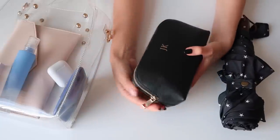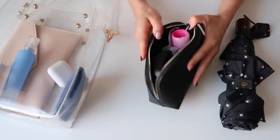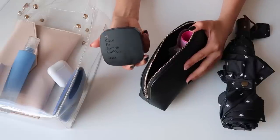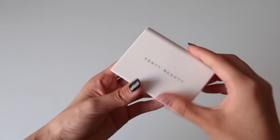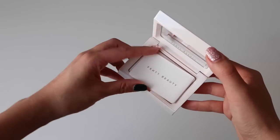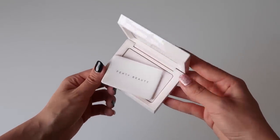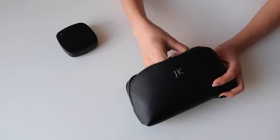Inside my pouch I have my cushion of the day. I've been loving the Cosrx one because it has a matte finish, and during the hot humid weather I just don't want to look wet all the time, so this is my go-to cushion. I also have the Fenty translucent powder because I like to mattify throughout the day — I like to keep this one within reaching distance so I can touch up more often during the summertime.